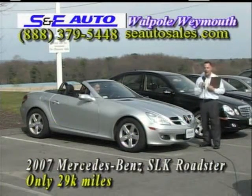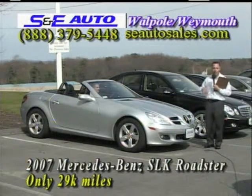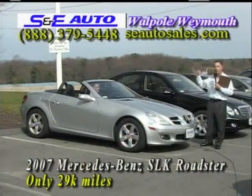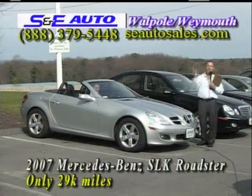$28,995. I want to sell more cars than my Weymouth store, so we're going to discount this month — $2,000 off. Affordable for everybody: $26,995. Live a little!